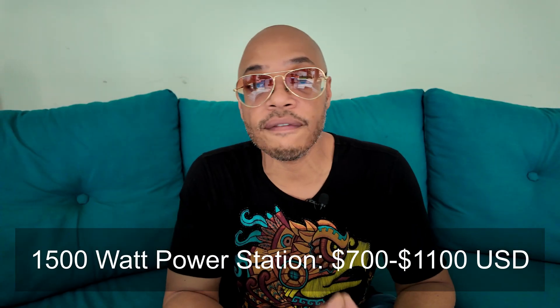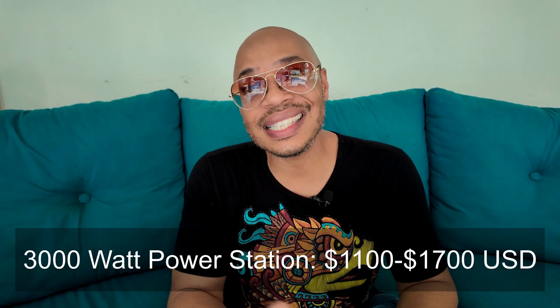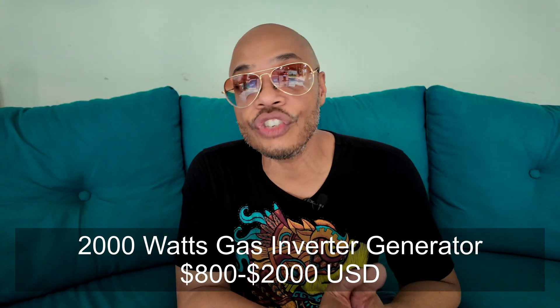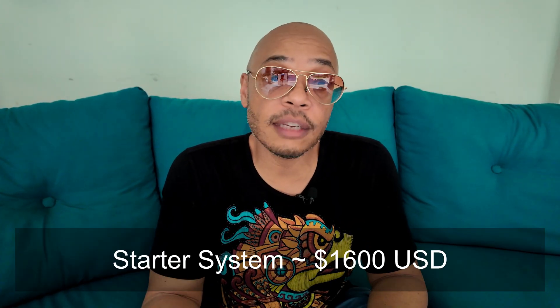A 1,500-watt power station will run you between $700 and $1,100; for $1,100 to $1,700 you can get up to 3,000 watts. I opted for the low end and bought the Vitaman for $700. A gas inverter generator in the 2,000 to 3,000 watt range runs between $800 and $2,000 US. A starter system buying all the gear here in Mexico costs around $1,600. Note that UPSes and power stations are super heavy batteries — you can't fly them in or ship via Amazon, so you'll need to get them delivered locally. I'll leave links in the description below.